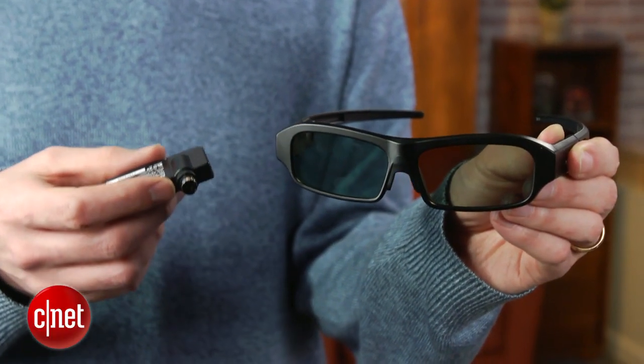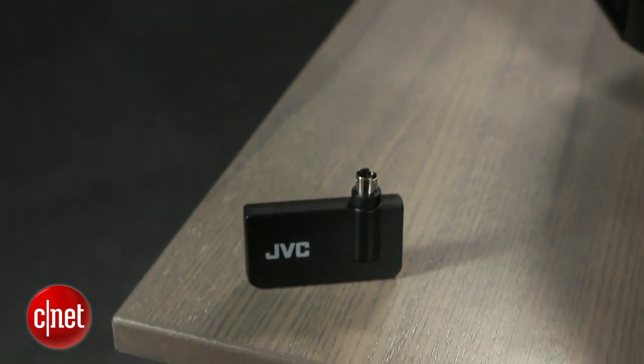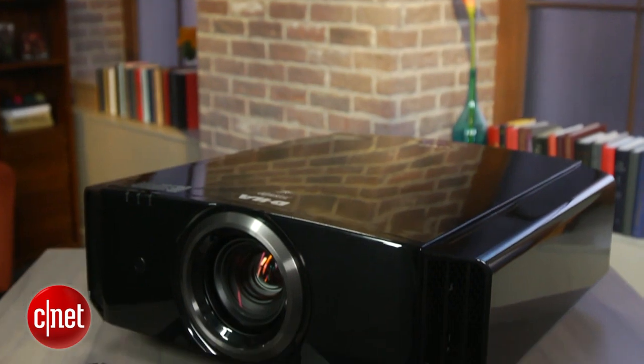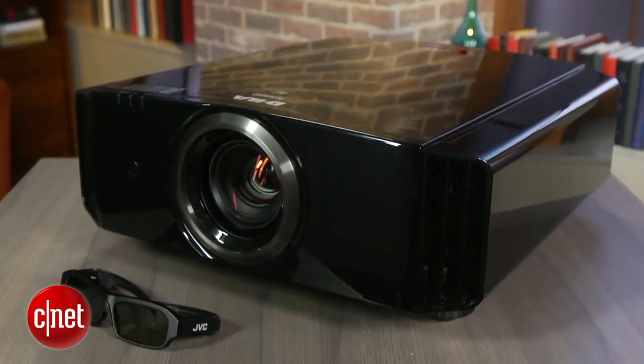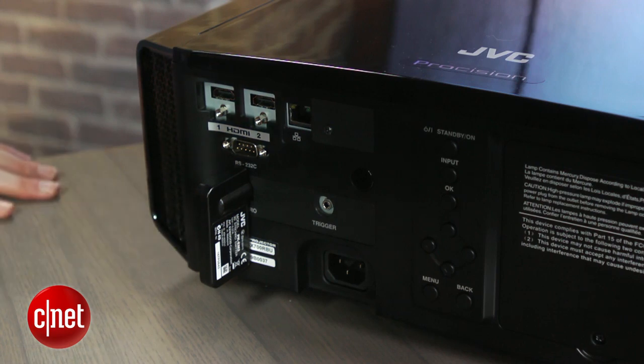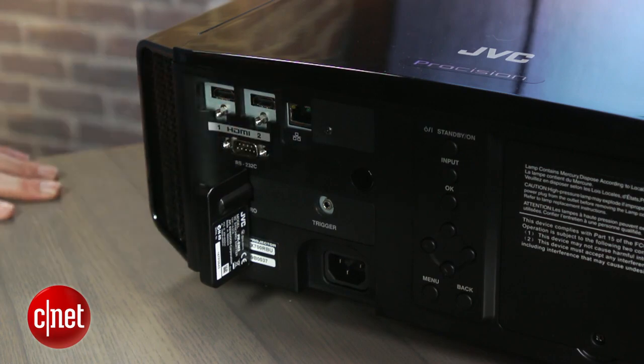Despite its expense, this projector does not include 3D capability in the box. You're going to need to buy a separate emitter, which is $99, as well as separate glasses. JVC glasses are pretty expensive at about $150, but this actually works with other third-party glasses that cost as little as $20. As you can see, the 3D emitter attaches right to the back of the projector here. There are also two HDMI inputs, RS-232, and Ethernet for remote control.